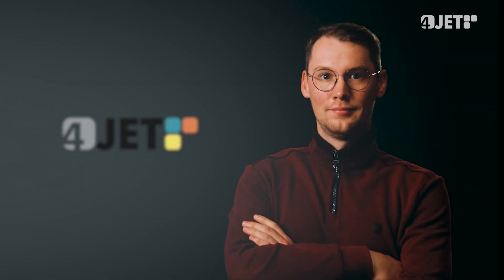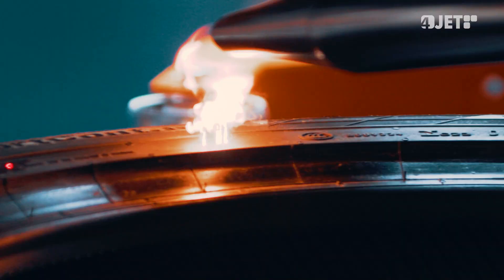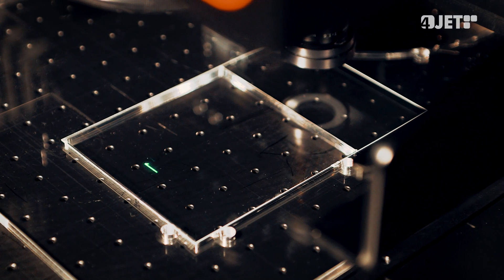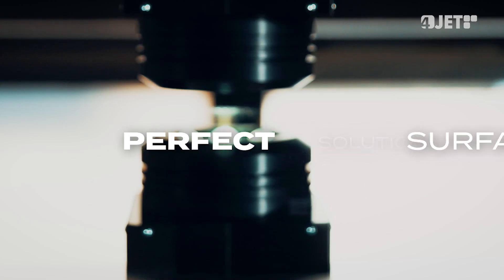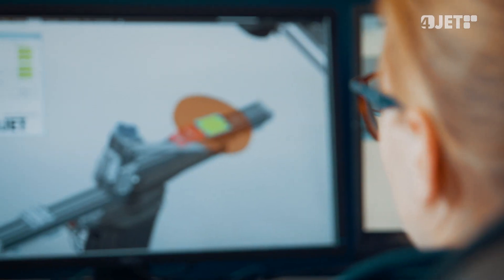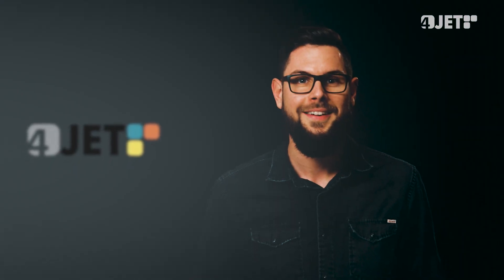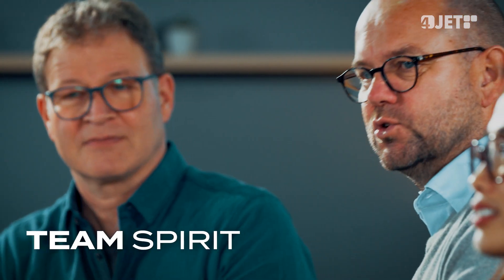We make Industry 4.0 a reality by enabling seamless traceability of safety-critical parts, from marking all the way to reading in the field. Lasers are our tools — tried and tested in our world-class application laboratories, designed into turnkey solutions, manufactured and assembled with diligence.